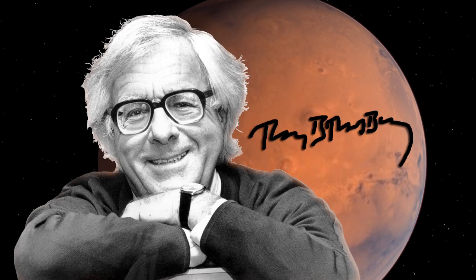The team named the landing site this week after the famous science fiction author Ray Bradbury, on his birthday, August 22nd — and he would have been 92. This has been your Curiosity Rover report. Check back for further updates.